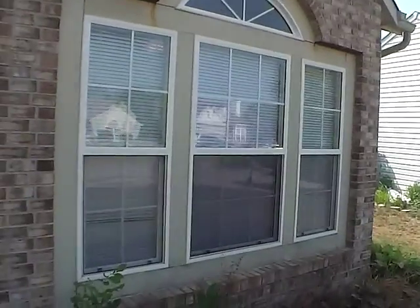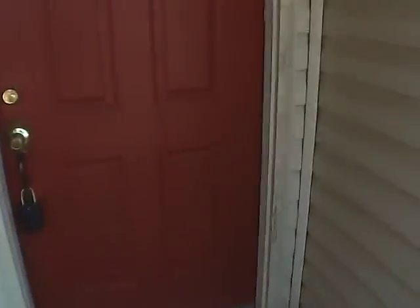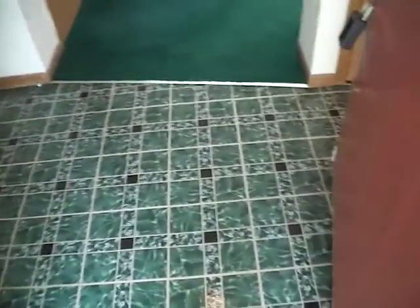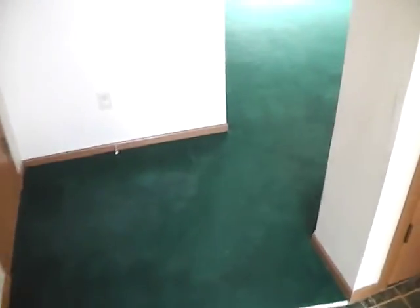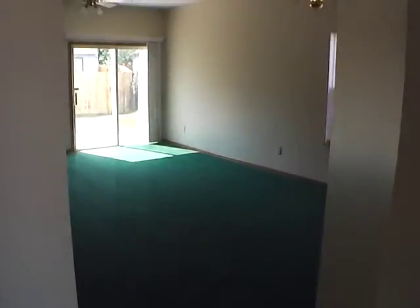We've got a nice big window into the kitchen in the front of the house, a little patio step, and we'll go inside and take a look around. So our nice foyer area — we've got a nice floor. This green carpet is actually throughout the entire house. As we first come in, off to the left is our garage.